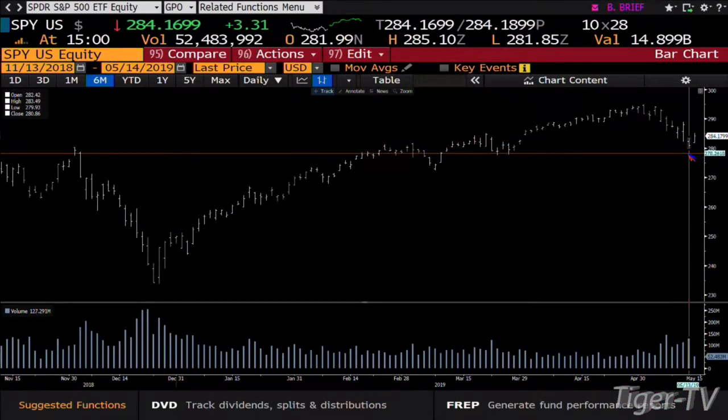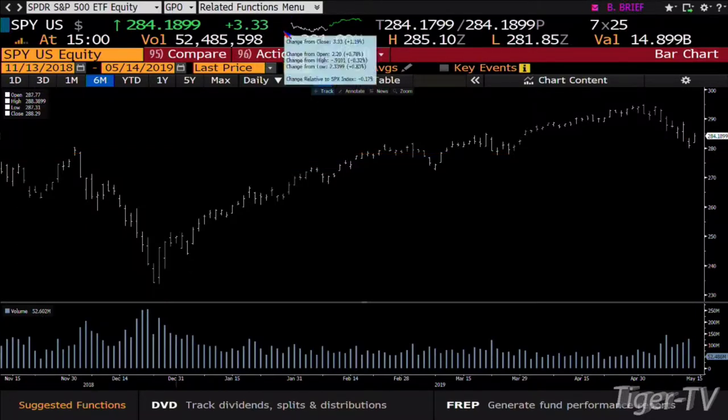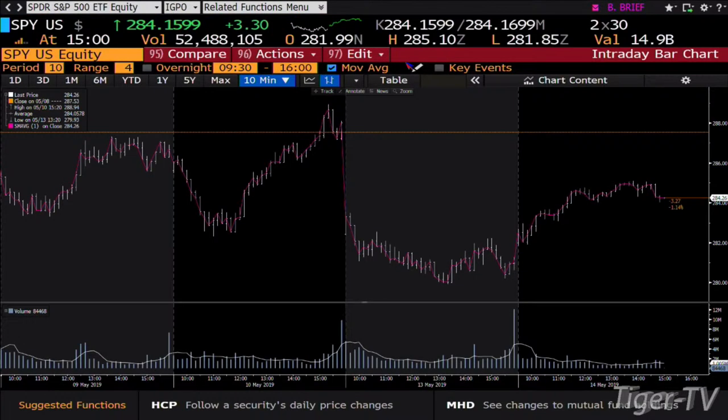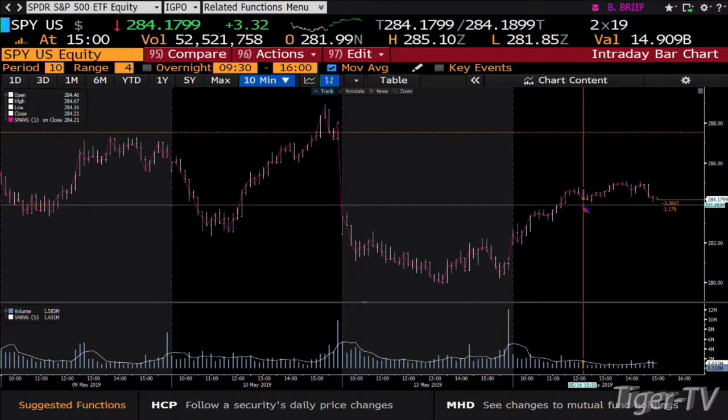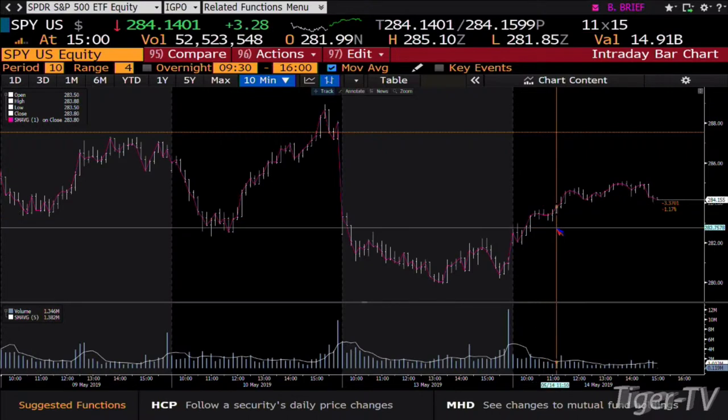That being said, you have a B-to-C of an ABC structure down setting up pretty nicely here. You're up three dollars and 40 cents in the SPY, you've done 52 million shares going into 103 million, and we come down with 127. It's going to get intriguing coming into the close. We got to a high today of 285.10 and we are at 284.15 now.